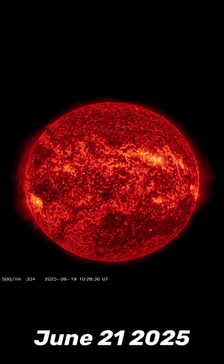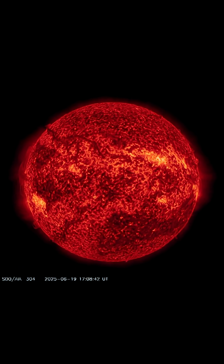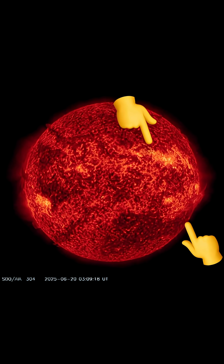Would you look at our sun today for June 21st, 2025 — Summer Solstice 2025. Welcome to summer.